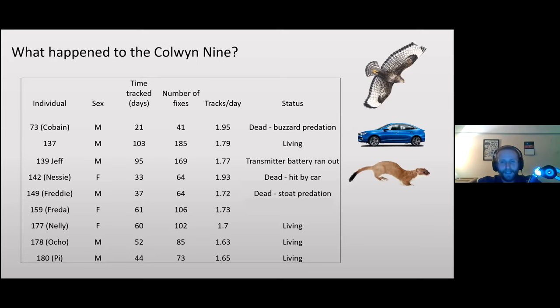Road mortality is very common — herpetologists refer to it as Dunlop disease. Number 149, Freddie, died from stoat predation, which was a big shock. Based on the corpse found — neck broken, small incisions, some meat and organs consumed — that pattern of mustelid predation was identified by mammal specialists. It could have been a cat, but cats in my experience don't tend to eat prey, so I suspect it was a stoat.